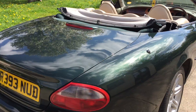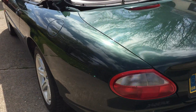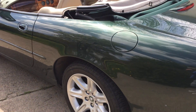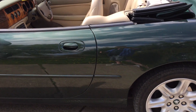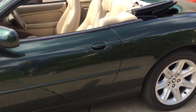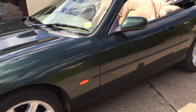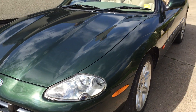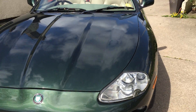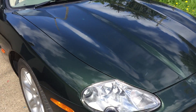You can see from the paintwork and the panels that this is a very tidy example of an XK8. There is speculation these are going to be steadily climbing in value over the next few years. This is a very serviceable and usable car, coming up to £125,000 and will probably climb slightly because the car is being used at present.